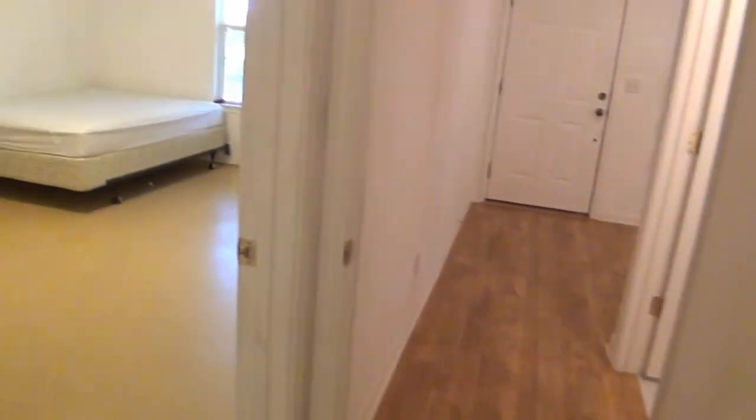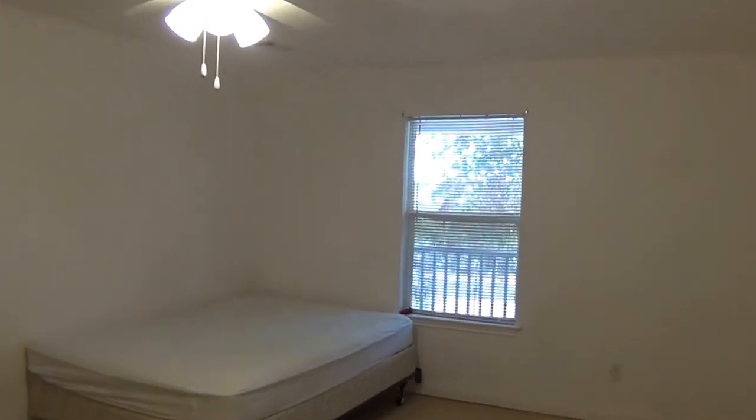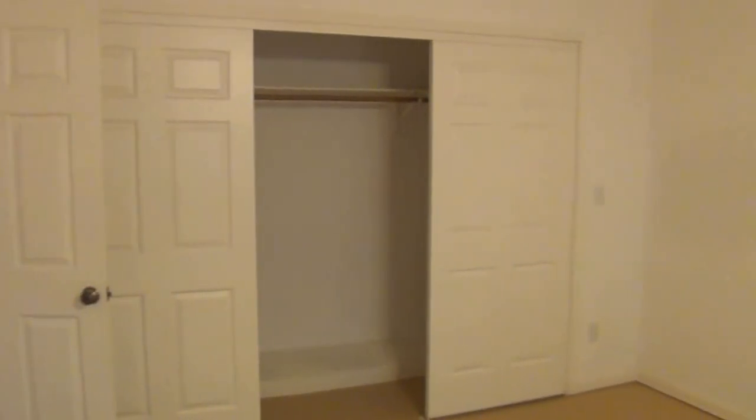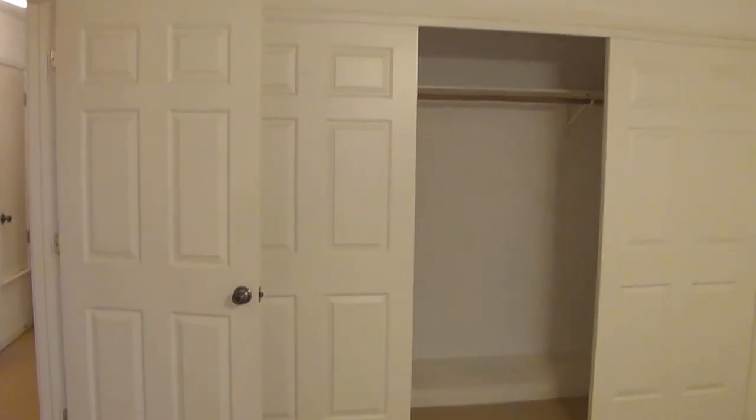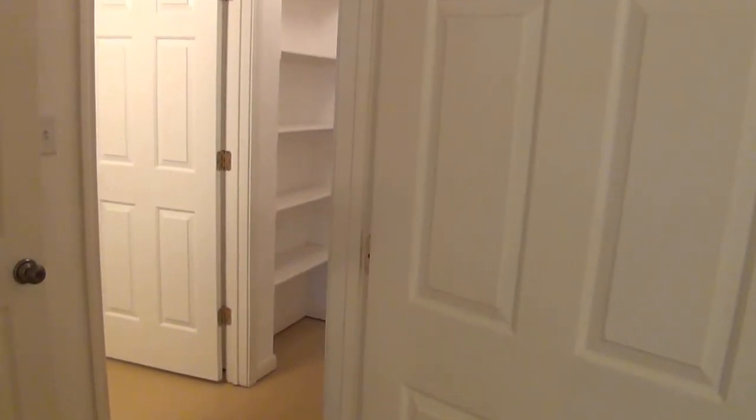We're back into the third bedroom. This one has a ceiling fan and a nice size closet. All the bedrooms in this house are good size — approximately 13 to 14 feet in size — so they're good size bedrooms. Up front we also have a half bath.